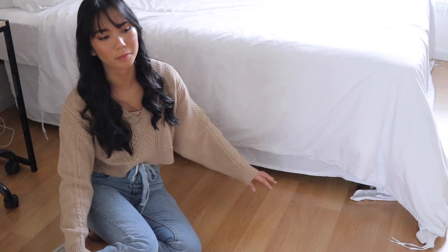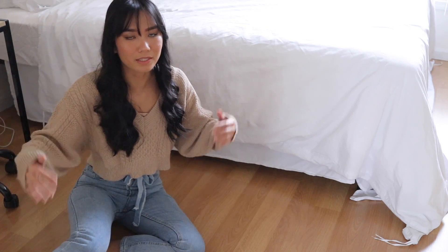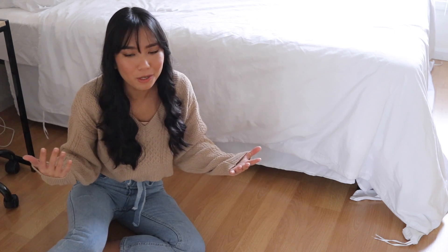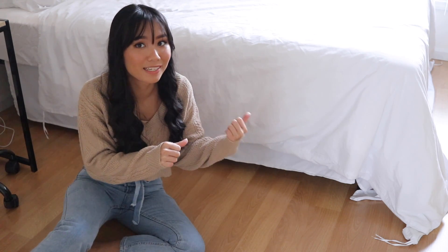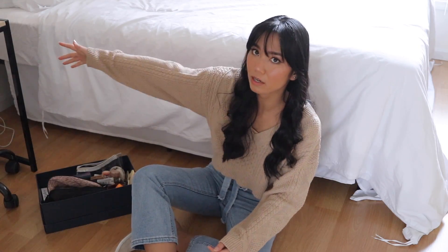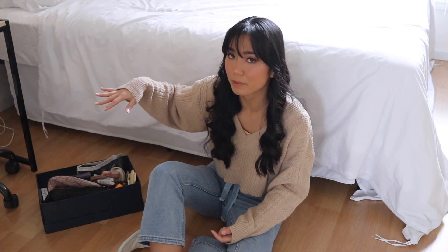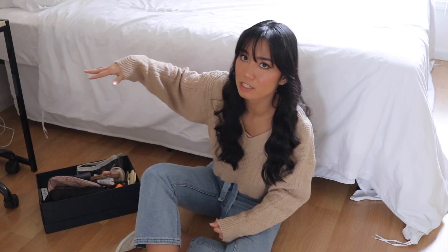We do store stuff underneath our bed. Here we have a bunch of suitcases — this is Kyle's and I have mine behind his. We really just use these as more storage space for seasonal items. I have a bunch of tank tops that are in my suitcase because it's way too cold to wear them right now. I also keep all of my makeup in a little shoe box under the bed because I usually do my makeup on my desk, so this gives me really quick, easy access.